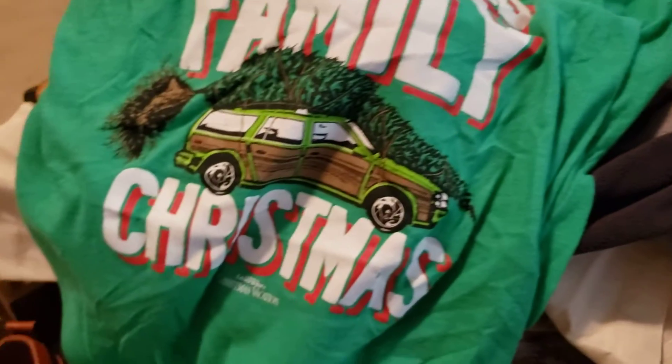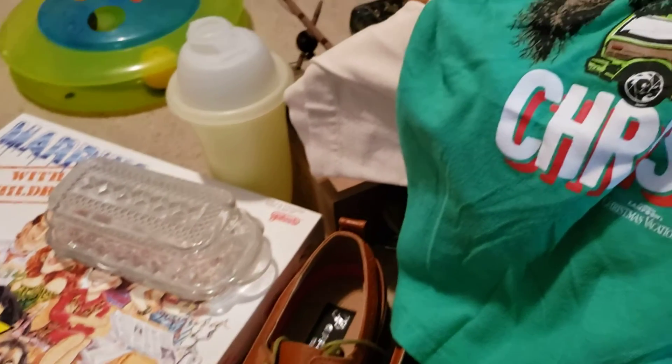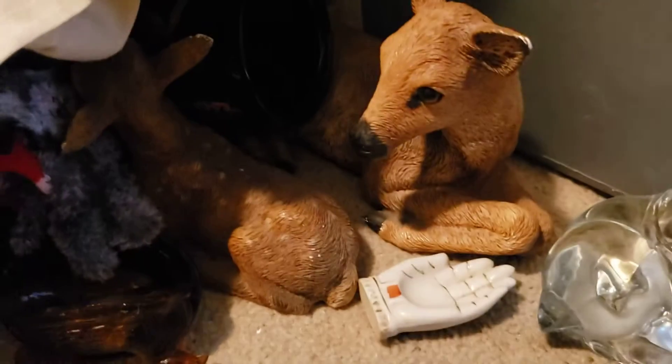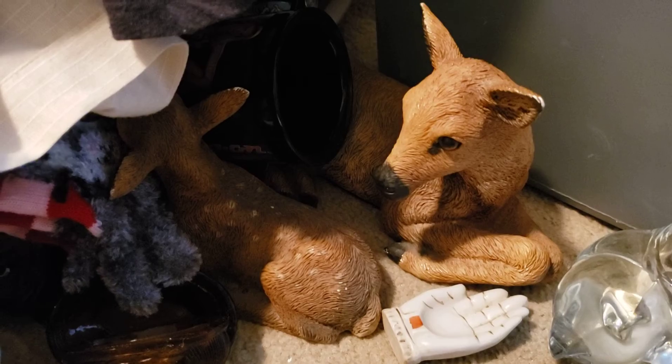I hope you guys enjoyed the haul! If you're interested in anything, don't hesitate to email me or comment on this video. Please subscribe if you haven't already, hit that notification bell and set it to all. Once I get a GoPro I'm going to start doing thrift-with-me videos, which I've been wanting to do forever. Thanks for watching everybody, drop a comment, hit that like button — take care and have a great day!